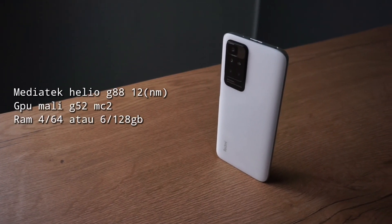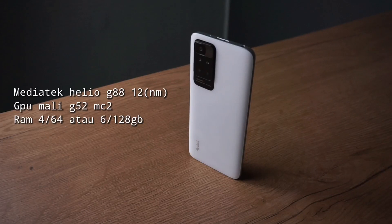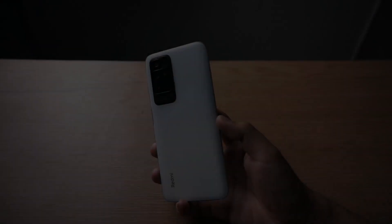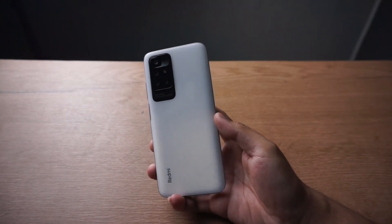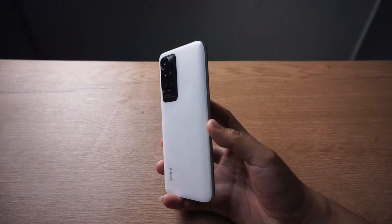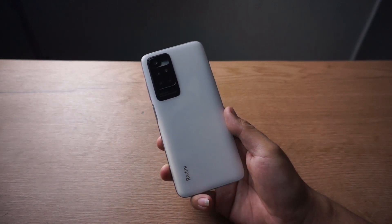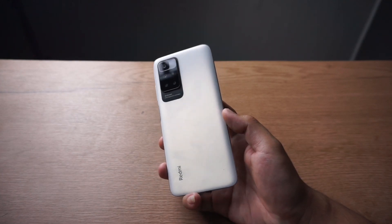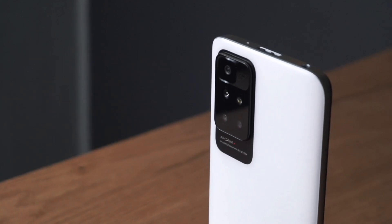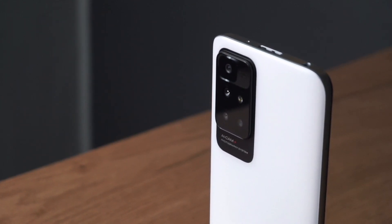Untuk dapur pacunya, pakai Mediatek Helio G88 12nm dengan GPU Mali G52 MC2, RAM 4x64 atau 6x128GB. Ini adalah prosesor baru dari Mediatek yang performanya sama dengan Helio G85, bedanya G88 sudah support kamera sampai resolusi 64MP sedangkan Helio G85 hanya mentok di 48MP. Selain itu, performanya sama.